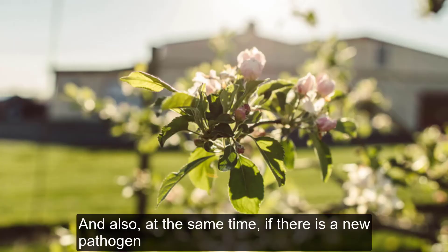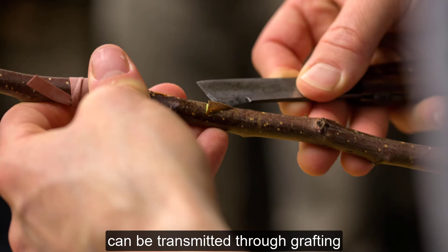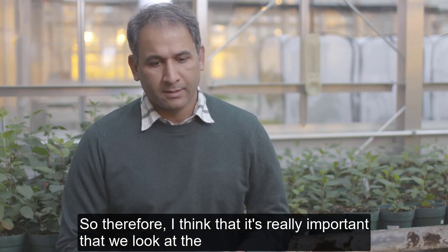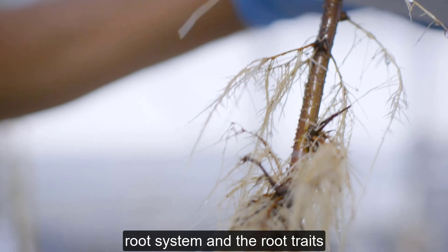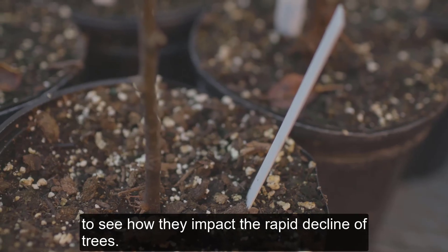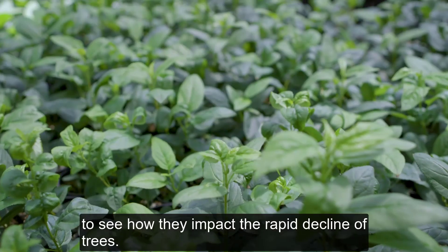At the same time, if there is any pathogen, it can be transmitted through grafting to the neighboring trees. Therefore, I think it's really important that we look at the root system and the root traits of rootstocks to see how they impact the rapid decline of trees.